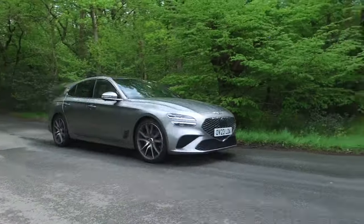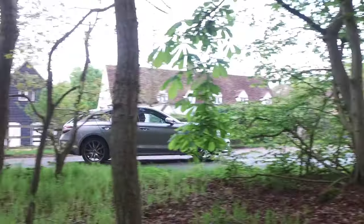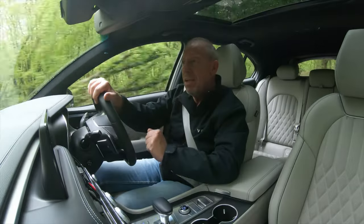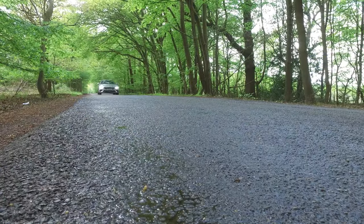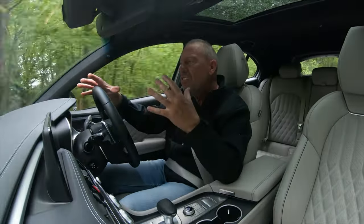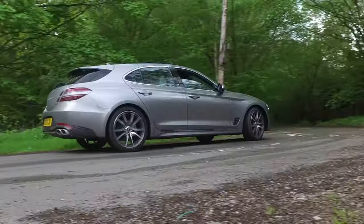This is the estate version of the G70 saloon that Genesis produce. Genesis are the luxury arm of Hyundai, also part of Kia Motors — a bit like Toyota and Lexus. Originally a shooting brake was a three-door estate car, but now it's more of a five-door estate car with a hatchback on the back, with the emphasis being more on styling rather than functionality. But at the end of the day, this is a very functional estate car, as you'll see later in this review.